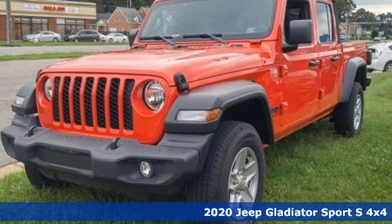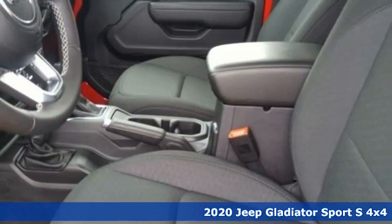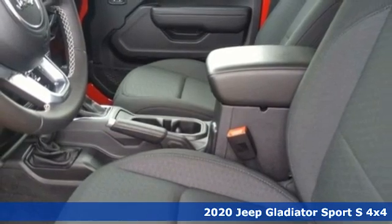It's a new 2020 Jeep Gladiator. Everywhere you want to go, anything you want to do, Jeep takes you there.